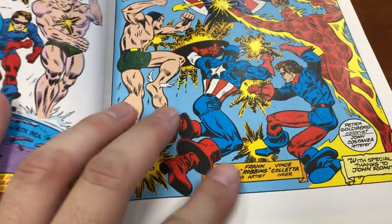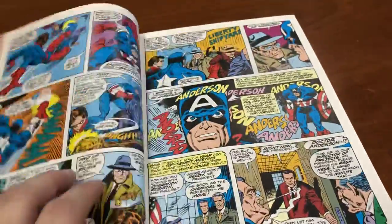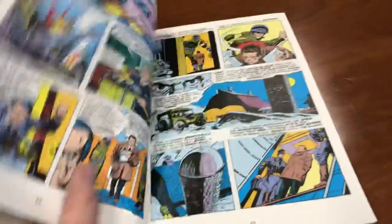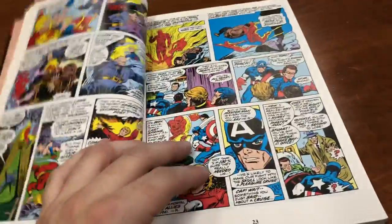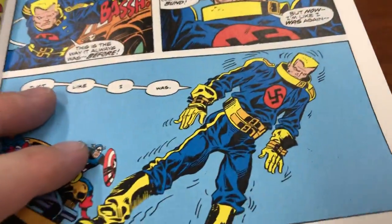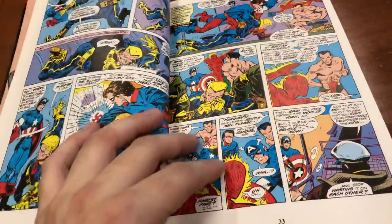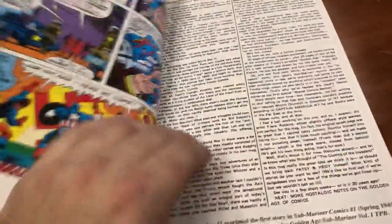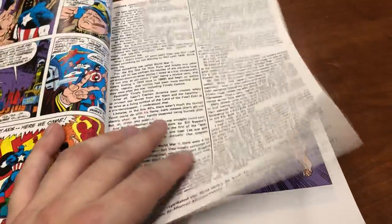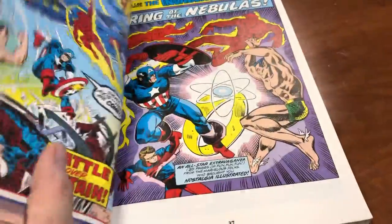Vince Coletta did the inks and Frank Robbins did most of the actual penciling on the main book. Roy Thomas gives a whole nice perspective on how he came about doing this, and there are a couple of these essays in the book. They're fascinating history — very nice to read. As we get into the actual Invaders, the Giant Size issue kind of launched it.